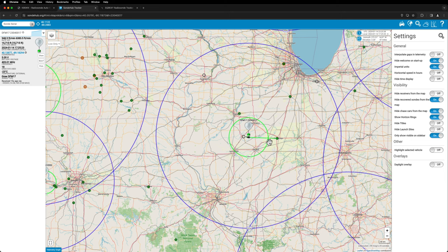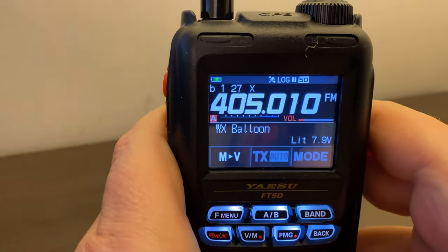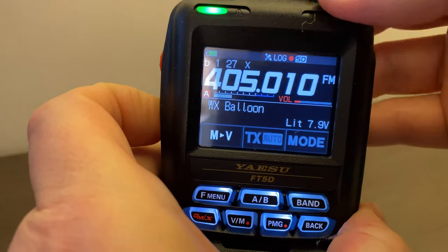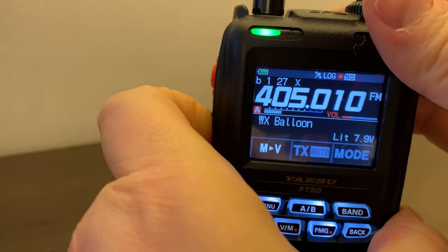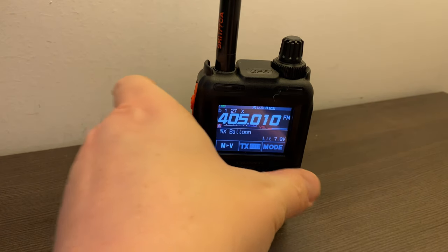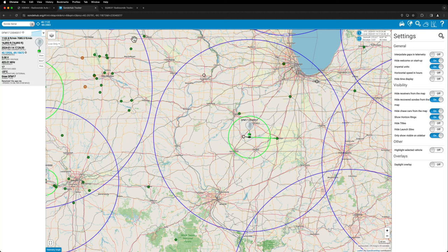Eventually once it gets close enough, you can even pick it up on a handheld transceiver. I've got my HT here set to the balloon's frequency. Opening the squelch — not picking it up right now, but if I move next to the window I'd probably hear it. As it gets closer, I should be able to pick it up easily with just the HT antenna.